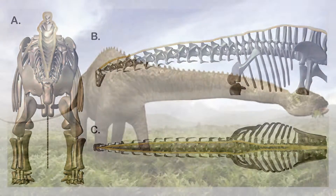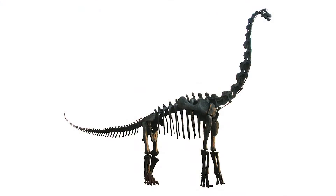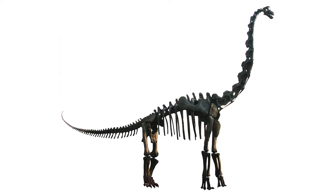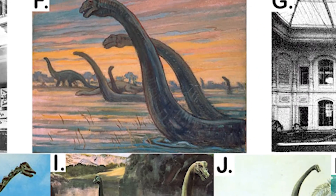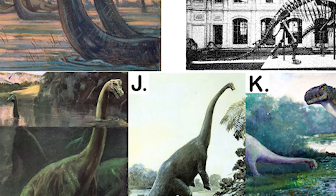Woodruff's study helps explain why diplodocid sauropods used a sweeping motion to eat, while sauropods with undivided spines moved their heads up and down. His work may help to correct misconceptions about diplodocid sauropods, which include dinosaurs like Apatosaurus and Diplodocus.